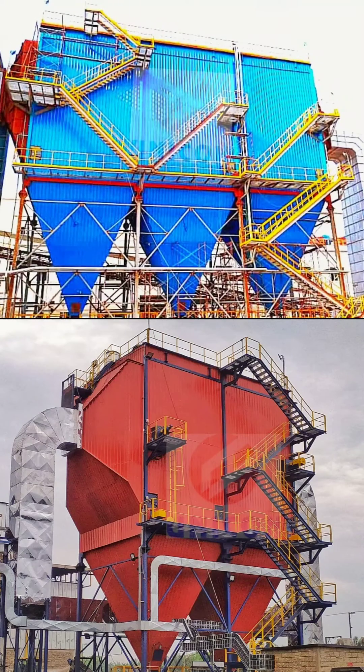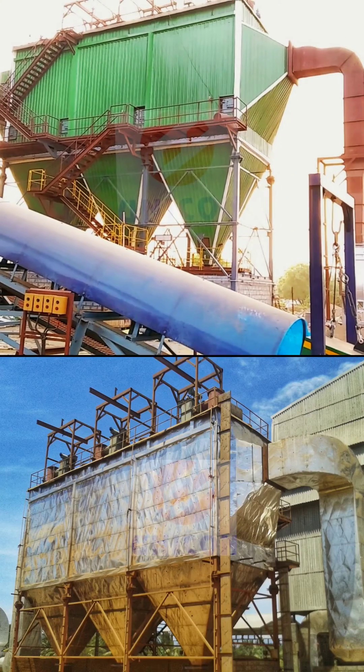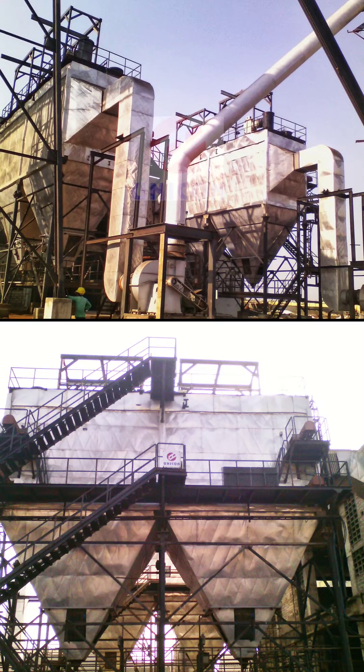Unicorn ASP for Biomass Application. Repeat Order of ESP from a Satisfied Paper Plant Customer. Unicorn ESP for Fertilizer Unit.